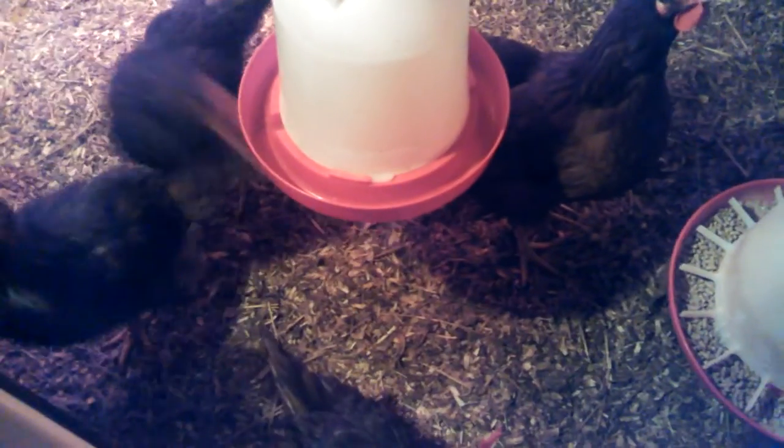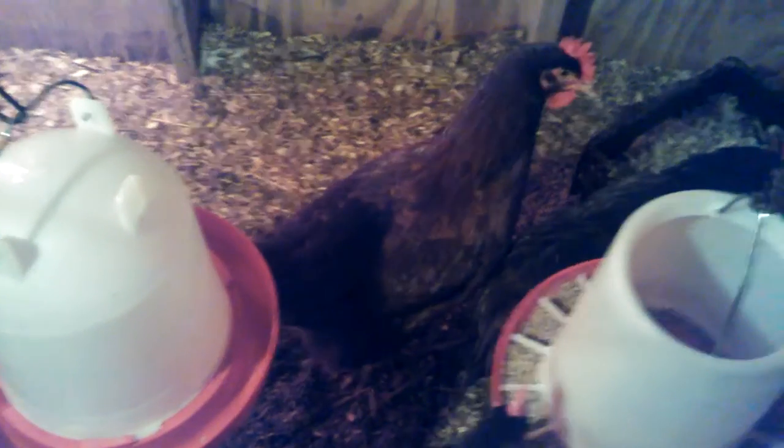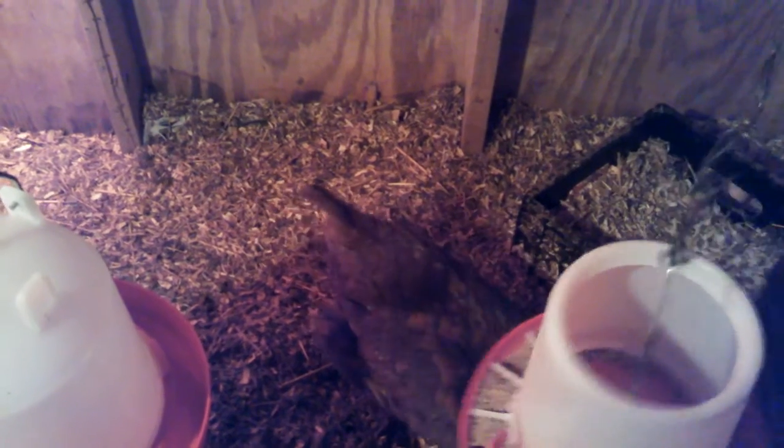Here we are with the six ladies I started off with last spring. This is big red — she is the alpha hen.